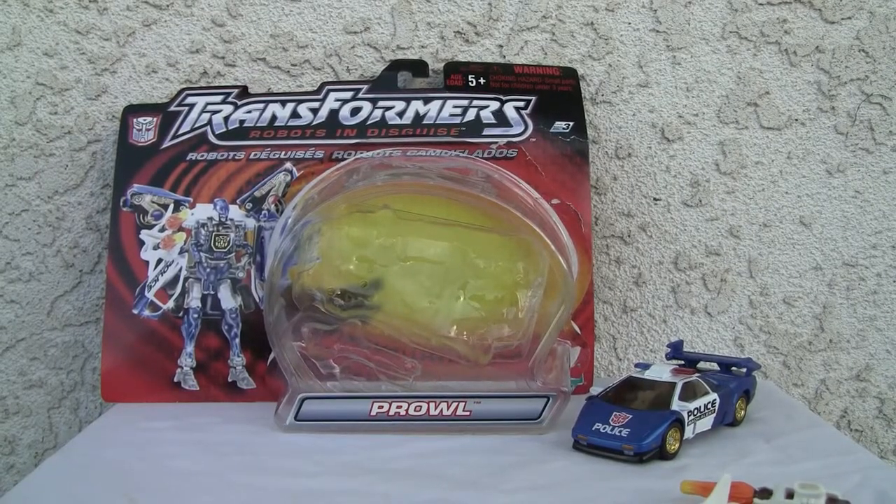Konnichiwa YouTubers, it's Restoc straight from Point Magoo, California. Today we're going to do a video review of Transformers Robots in Disguise Prowl.